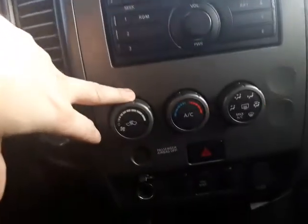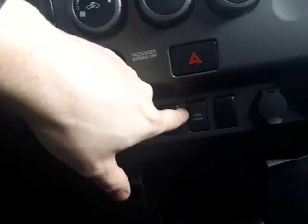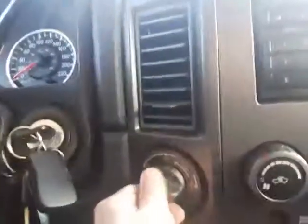You also have your airflow just below that, and your tow mode — so that's gonna kick up your gear ratios and give you a little bit more power when you're towing.